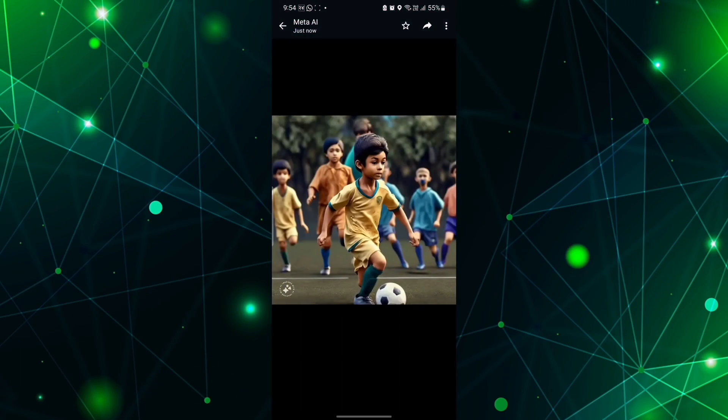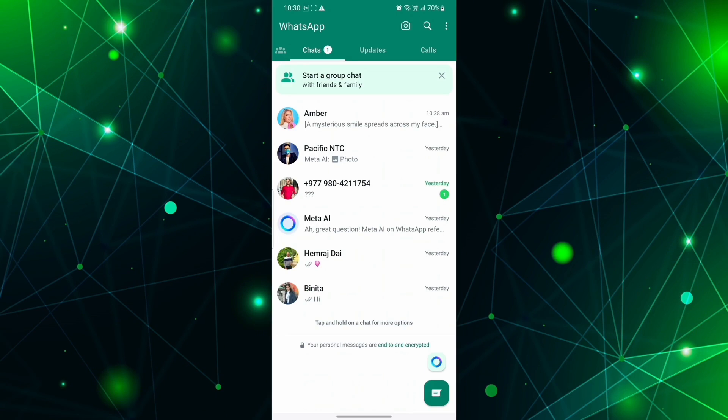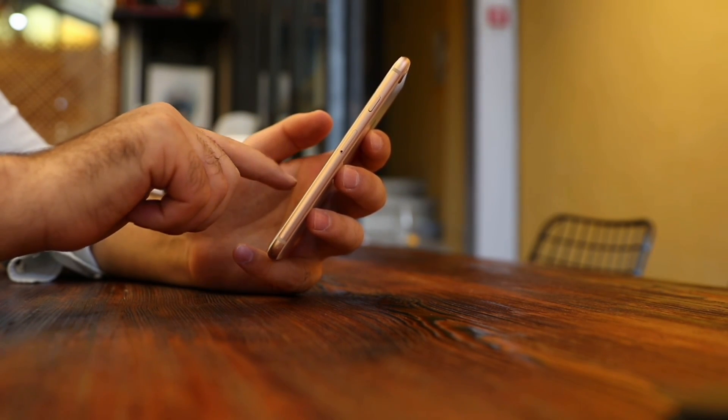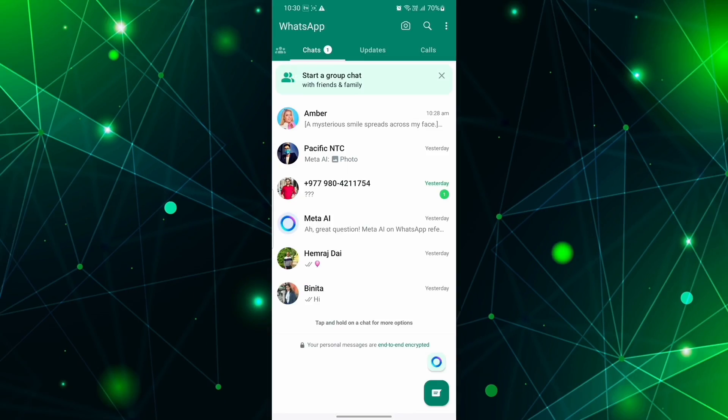With the tool integrated into Meta's platforms, people can ask questions about social media posts. For example, if you find a photo of the Northern Lights in Iceland, you can ask Meta AI what the best time of year is to see that phenomenon. Meta is releasing the first set of Llama 3 models with 8 billion and 70 billion parameters, and is also still training a larger dense model with more than 400 billion parameters.